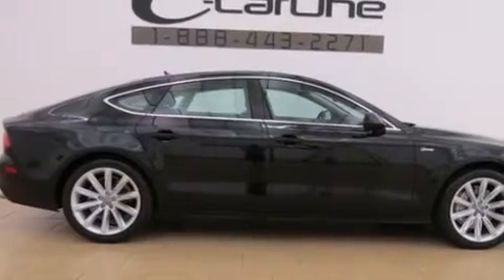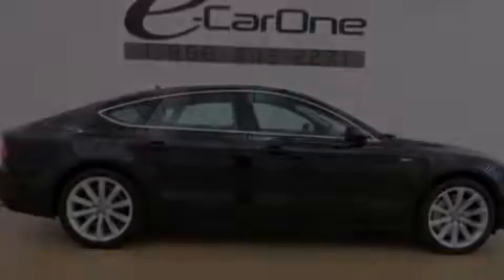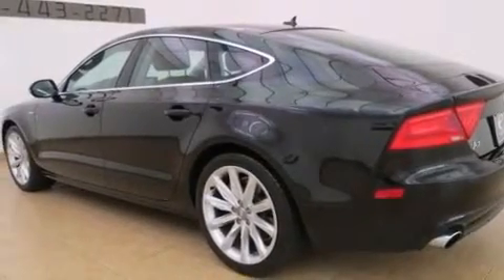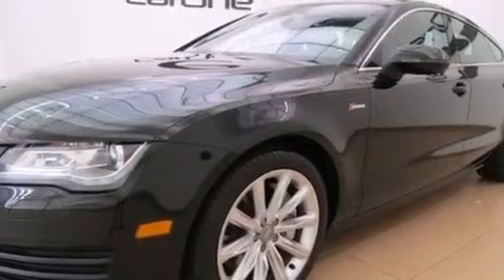Its top features and packages include the premium plus package, a rearview camera, keyless go, a low tire pressure indicator, a 5-link front suspension, and a supercharger.